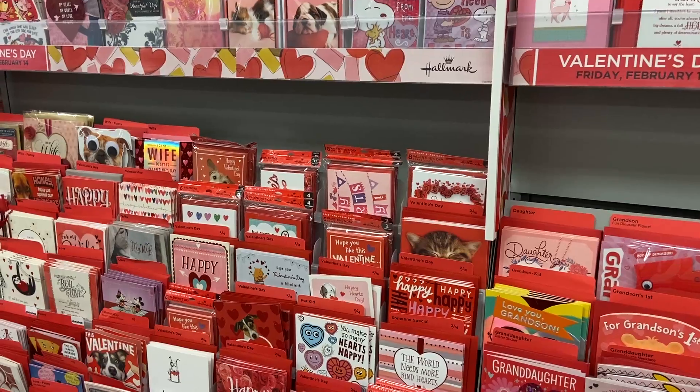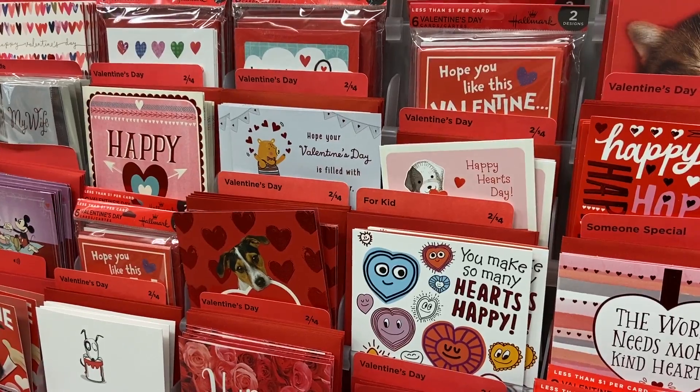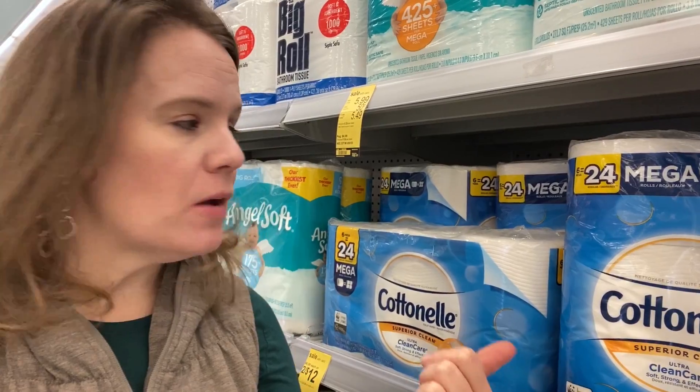Grab Hallmark Valentine's Day cards for one dollar each this week with a digital coupon. Look for the two-dollar cards — they're two for four bucks. Grab two cards, scan the barcode with your Walgreens app, and load the $2 off any two Hallmark Valentine's Day digital coupon. You'll pay four bucks, use your two dollar coupon, and end up paying two bucks for two cards, or one dollar each.